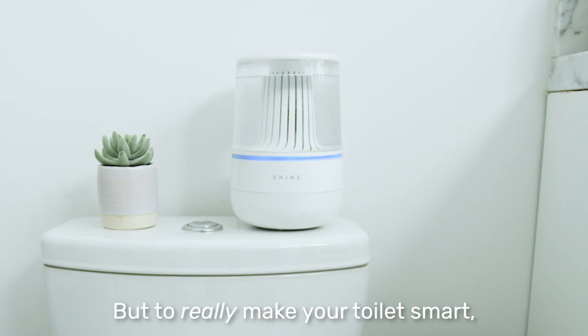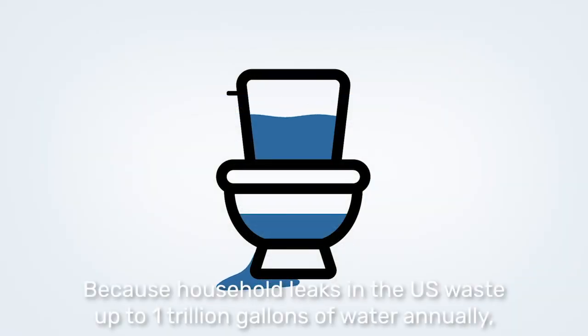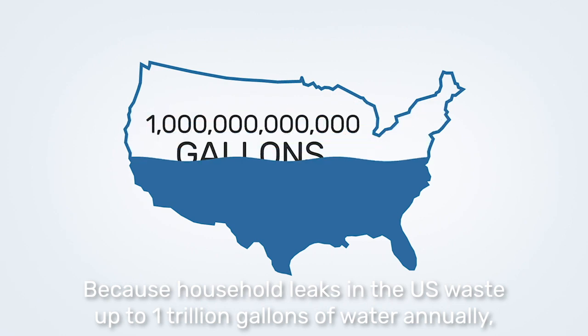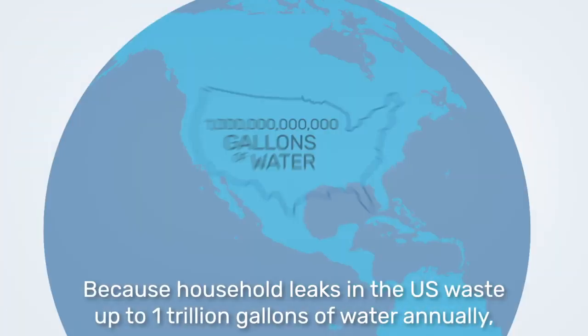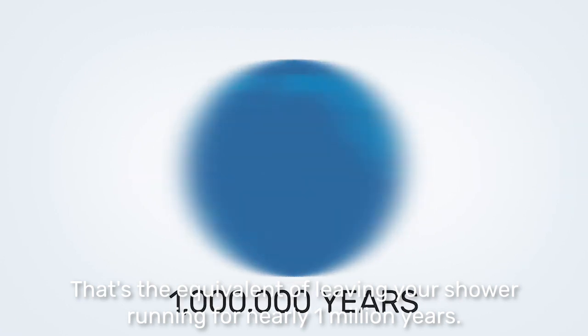But to really make your toilet smart, Shine can detect the first sign of a leak or flood. Because household leaks in the U.S. waste up to one trillion gallons of water annually. That's the equivalent of leaving your shower running for nearly one million years.